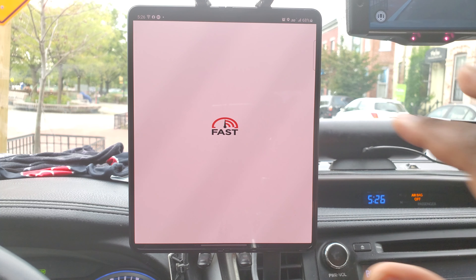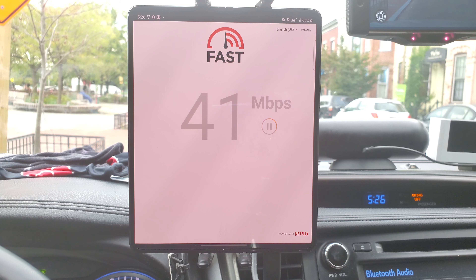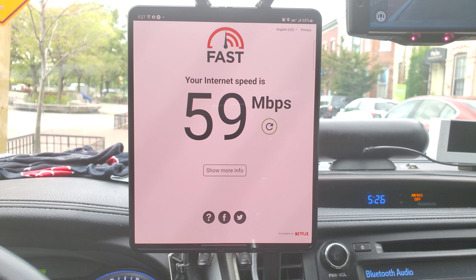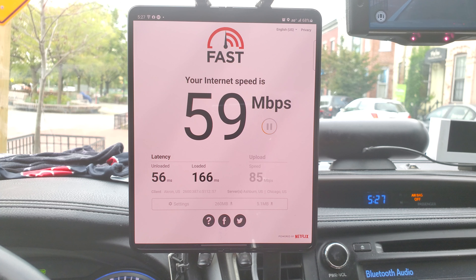Now we're going to do a Fast.com test. One thing I can say is that AT&T's priority for their network is a lot better than I would expect it to be, but for the amount you pay, you're not getting exactly what you pay for in comparison. Right now that's pretty good — I can stream off of this if I wanted to. About 59 megabits per second with 56 millisecond latency.